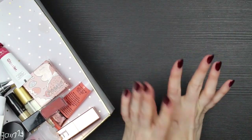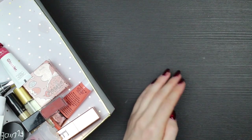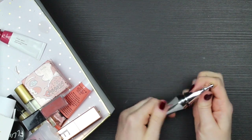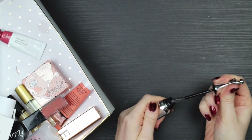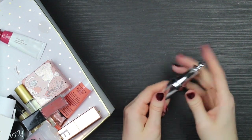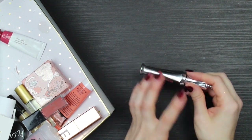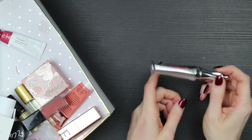My spidey senses are telling me Joe is coming home soon, but I just want to reckon with a couple more things I am keeping, since I just showed you so many things I'm not keeping. One is another Benefit product — the 24-Hour Brow Setter. It's a bit crunchy when it dries, but I really like this weird spidery applicator that gives me a lot of control over shaping my brows, and it really does set them all day. I prefer a waxier, soapier set generally, but this is useful enough to be worth keeping.